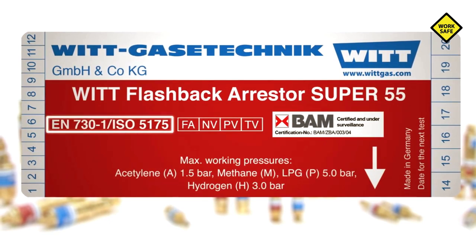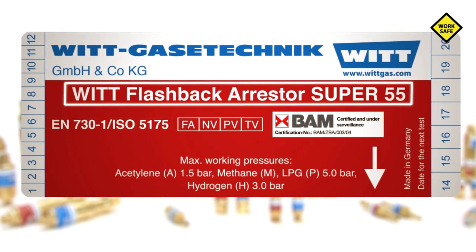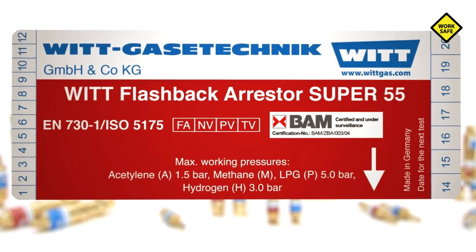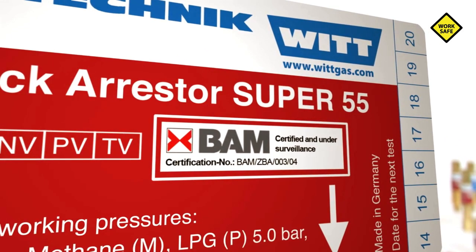Additional required label information includes: flow direction and safety elements of the device. The certification number of an external test body provides the certainty that compliance with the standard has been inspected by an independent authority.